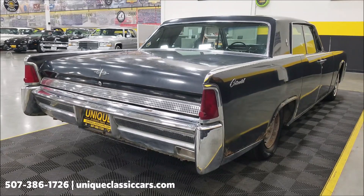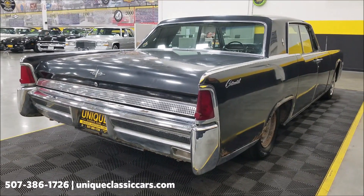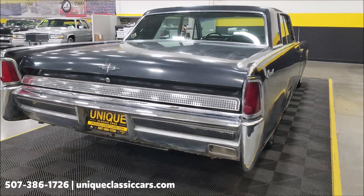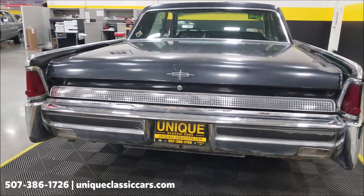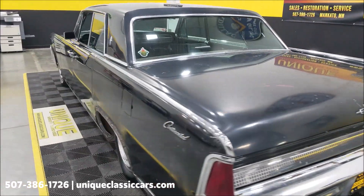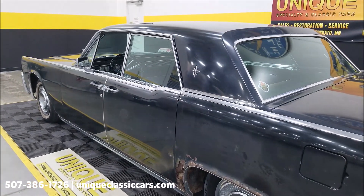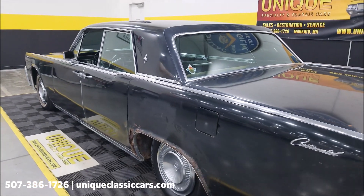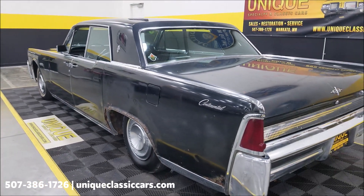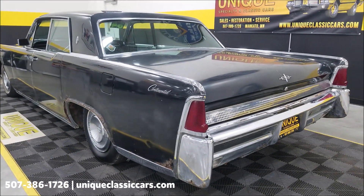Remember, we do consider trades, financing is available, we can assist with transportation, and this vehicle may be eligible for an extended service contract — consult with a sales associate when you call in or email. We also ran this car through our shop, so a technician has looked at it and filled out an inspection sheet with notes that you can also consult with the sales associate on.